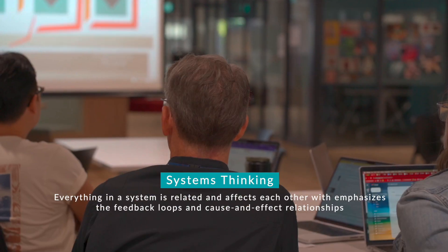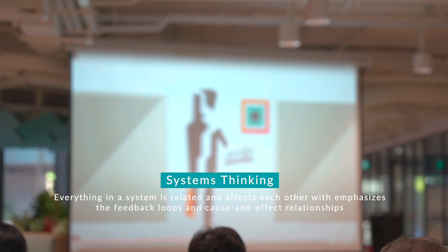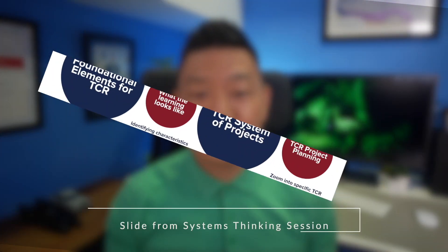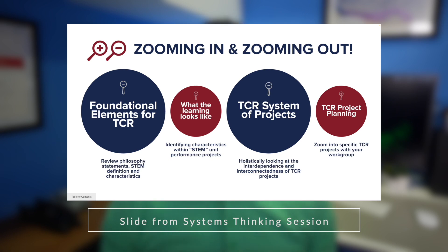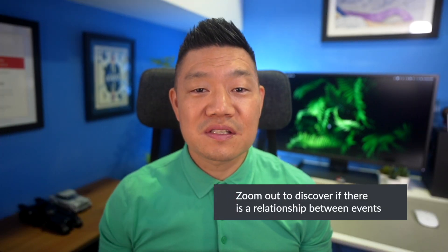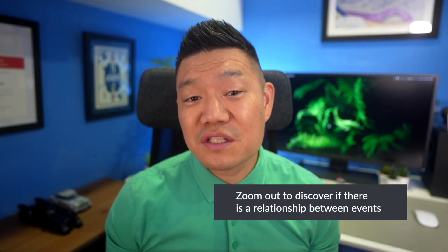To help the department understand how all the different projects work together for a common goal, I introduced the systems thinking approach. The department got to see how we will be tackling these different projects together by examining how these projects interact to create a whole, by zooming in and zooming out — zooming in to focus on what has happened or is happening in the system, then zooming out to discover if there is a relationship between events.